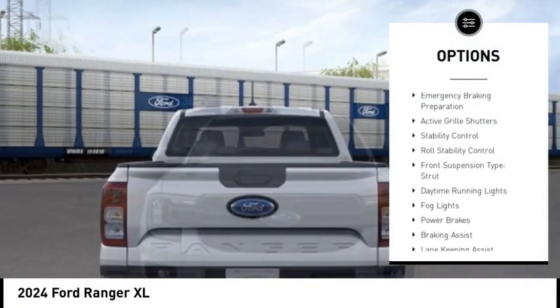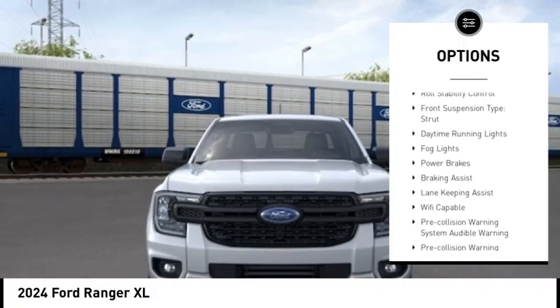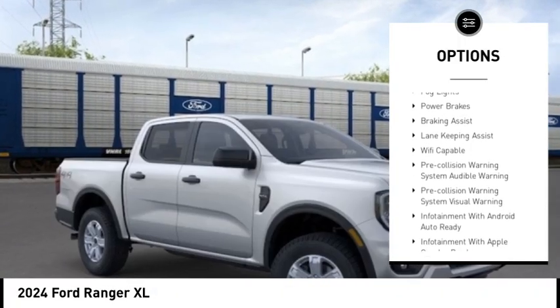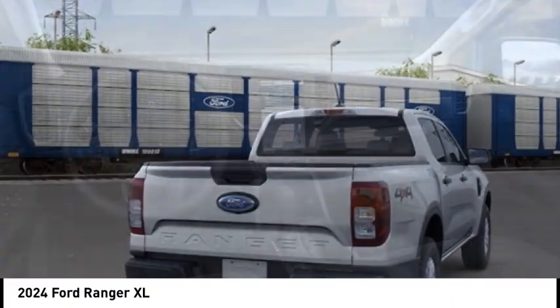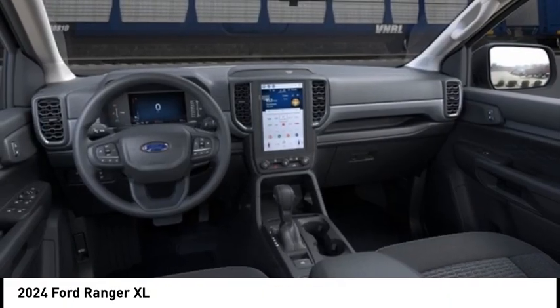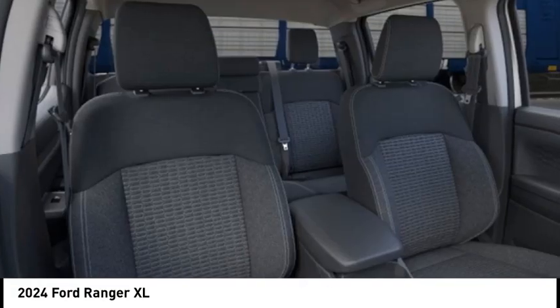Power windows with safety reverse, emergency braking preparation, active grille shutters, stability control, roll stability control, front suspension type: strut, daytime running lights, fog lights, power brakes, braking assist.